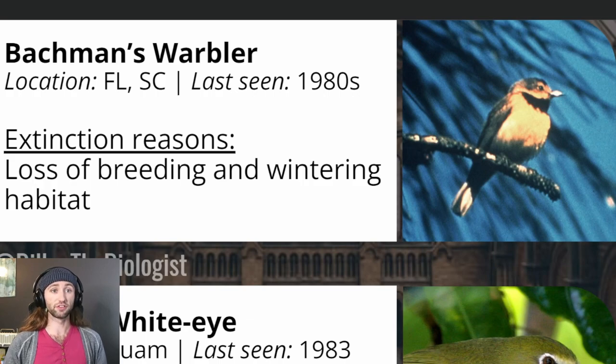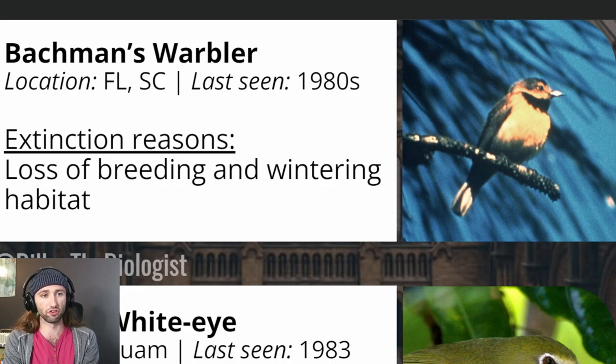Next, we have Bachmann's Warbler, which was originally listed as endangered under the Endangered Species Preservation Act of 1966, as a result of the loss of breeding and wintering habitat. Two five-year reviews were completed in 2007 and 2015, both of which recommended that if the species was not detected within the following five years, it would be appropriate to delist due to extinction. This species was thought to be found throughout the American Southeast while it wintered in Cuba. In 2000 and 2001, multiple possible sightings at Congaree National Park, South Carolina, included hearing a male and seeing a female. A 2002 search covered over 3,900 acres during 166 hours of observation in March and April, however, no warbler sightings or vocalizations were confirmed.